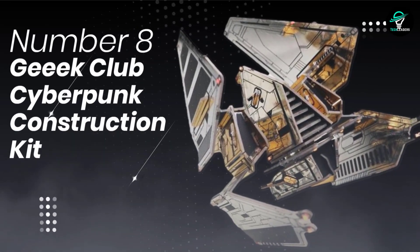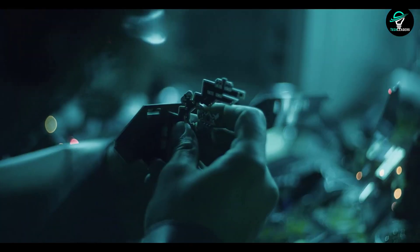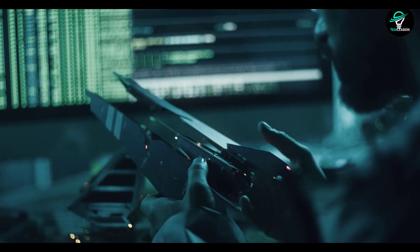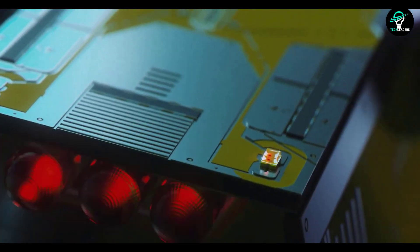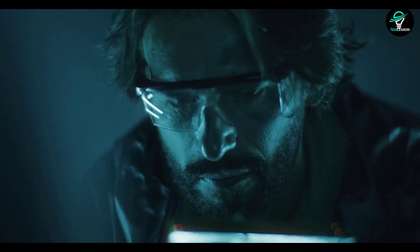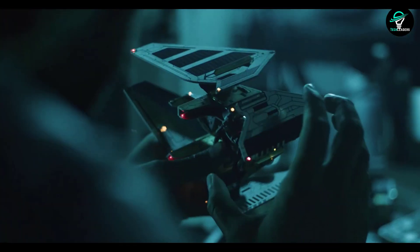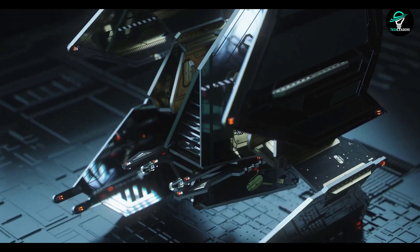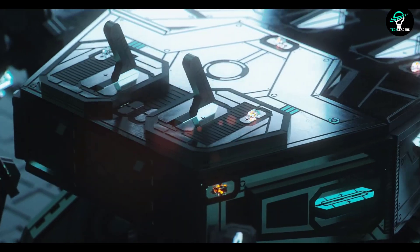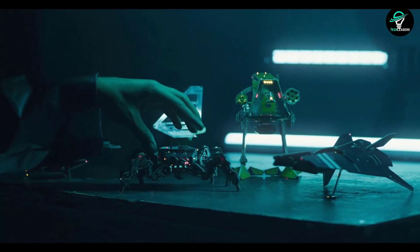Number 8: G Club Cyberpunk Construction Kit. Are you looking for a new hobby that is both challenging and fun? You should consider building your own robots. With a few simple tools and step-by-step instructions, you can create truly unique and amazing robots — whether you want a spider-like hexapod or a two-legged heavy sniper. Some models only have about 20 parts while others have over 100. All robots are assembled from printed circuit boards, and you can add blinking LED lights to make them even more lifelike.